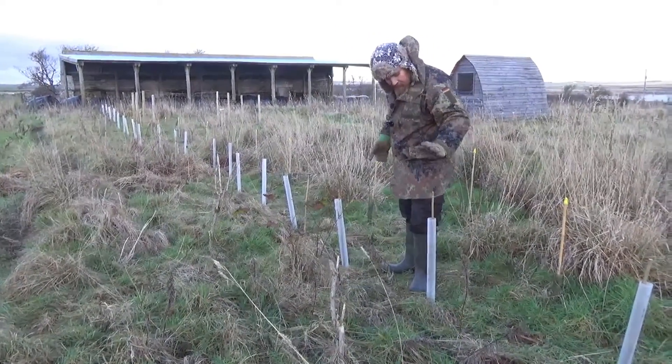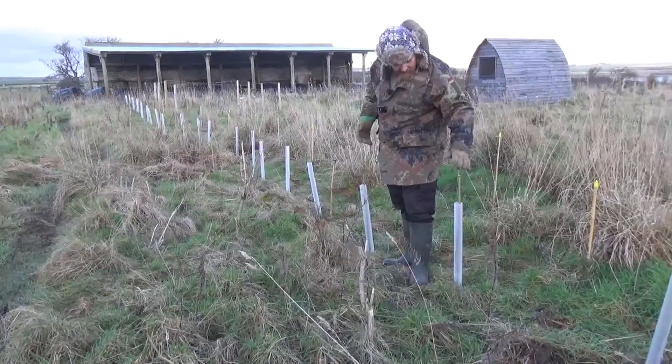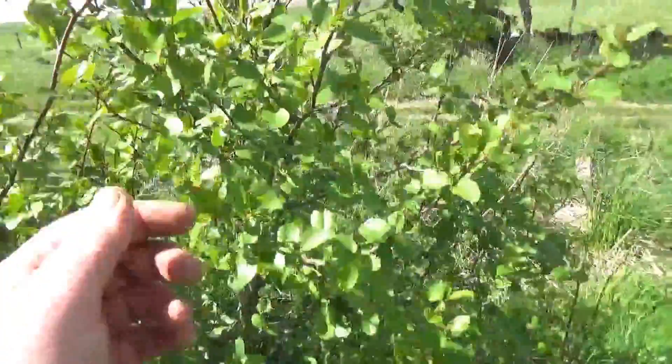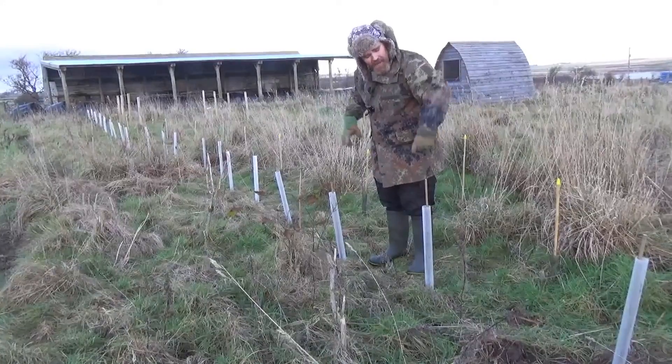We want to reinforce this shelter belt, so what we've gone with is alder — common alder. We planted a load of Italian alder in 2018 and they went in at a similar sort of height to these and they're now up to about 15–20 feet tall, a big solid block of shelter belt. So directly in the row between the two rows of hazel, we've planted the alder.